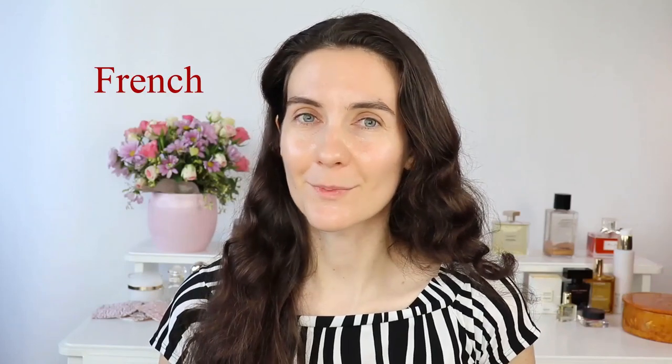Bonjour à tous and welcome to French for a Day! This is the place where I share my French beauty secrets and I post a new video every Saturday. Today we are creating the French makeup look with affordable products.